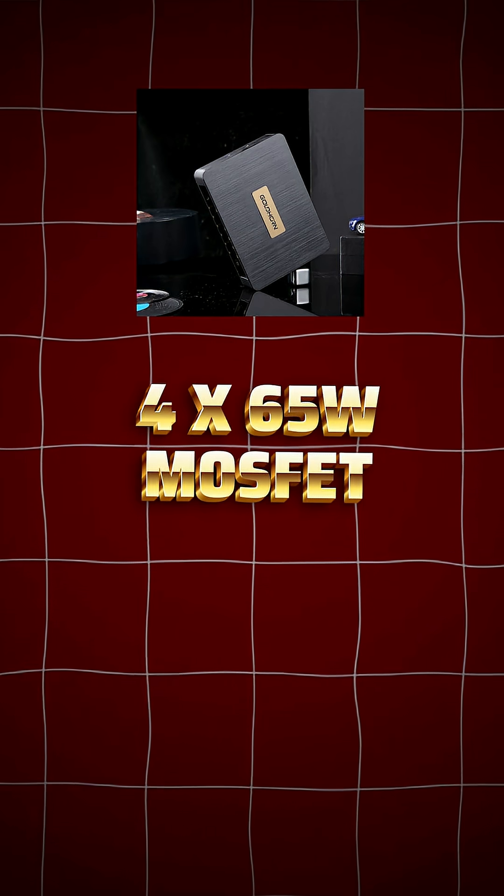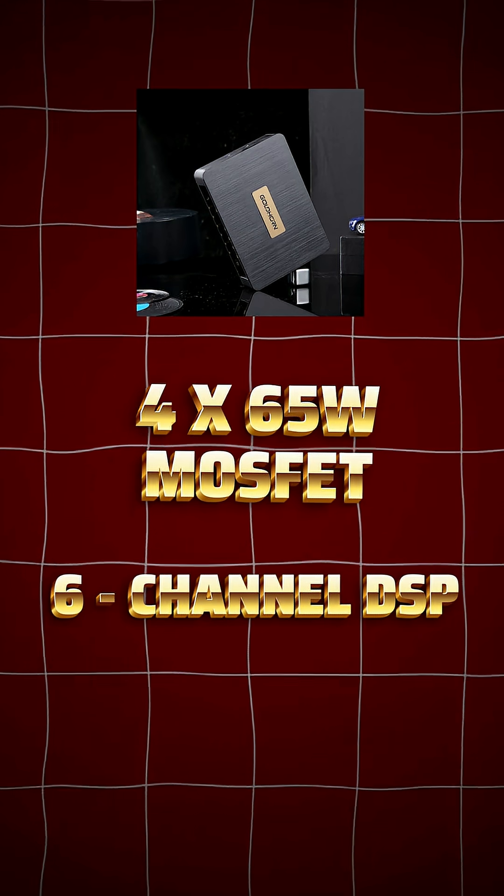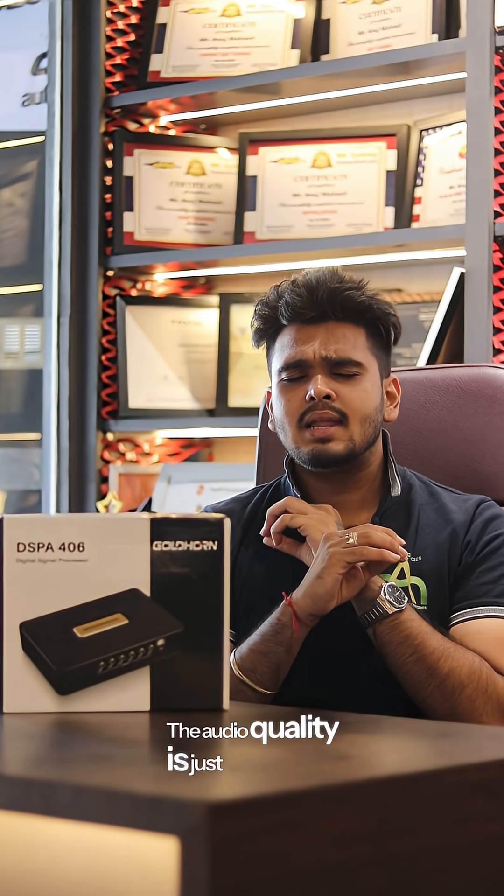It's a 465 MOSFET — a proper 6-channel DSP. In terms of price point, it's roughly around Rs. 40,000. The precision accurate tuning is done, and the audio quality is just next level.